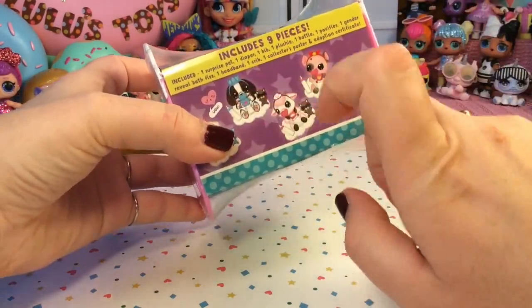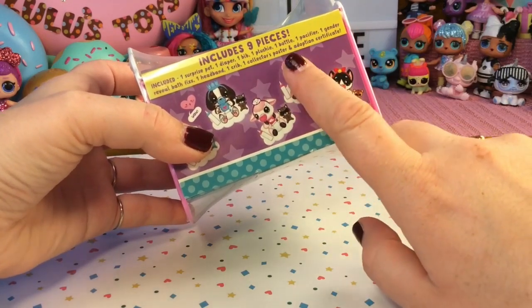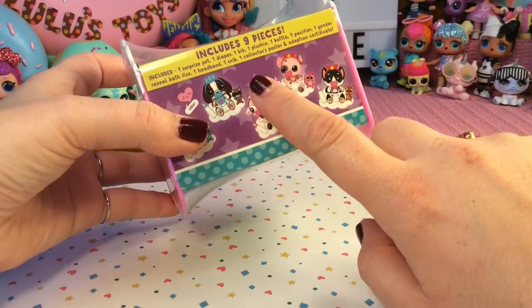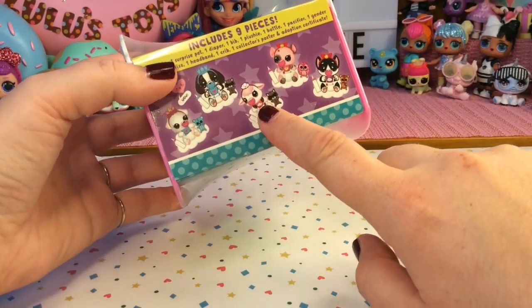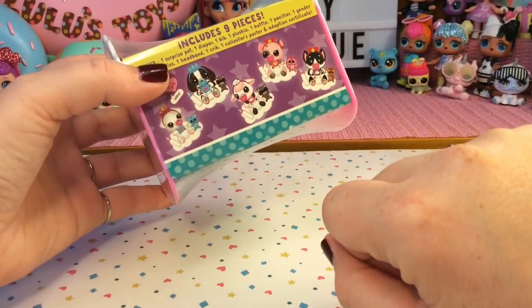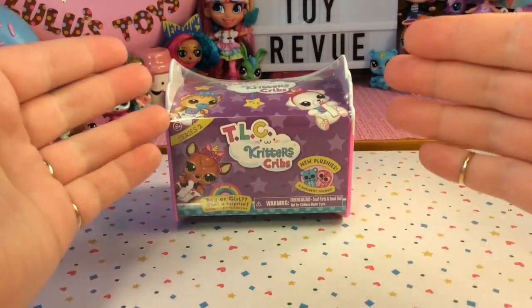So there's a surprise pet, a diaper, a bib, a plushie, a bottle, a pacifier, one gender reveal bath fizz, a headband, a crib, a collector's poster, and an adoption certificate. And just look at some of the pets we can get — they are so adorable. I love that little pig. So let's go ahead and get this open so we can meet our critter.